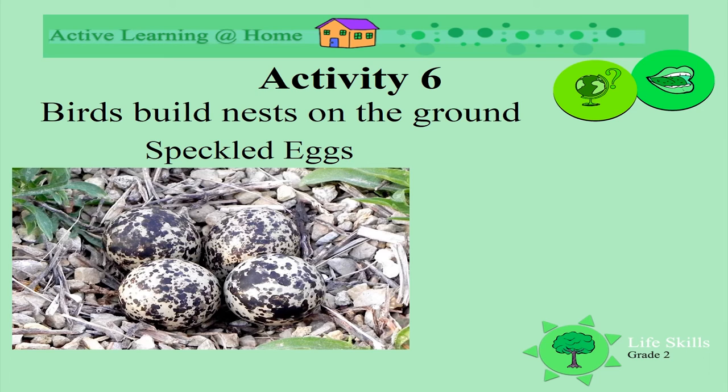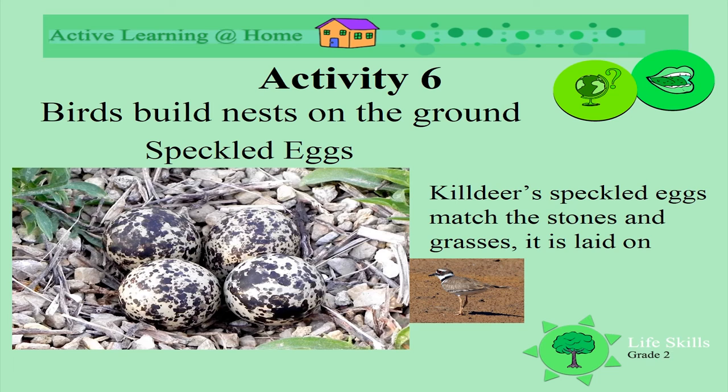Look at these eggs — they're called speckled eggs. Look at all the dots on them! They nearly look like the stones that the nest is made of. The bird that builds this nest is called a killdeer. The killdeer's speckled eggs match the stones and the grasses — look how it camouflages them.